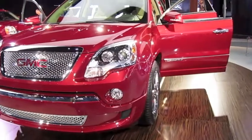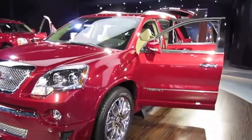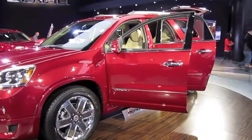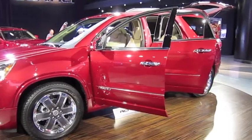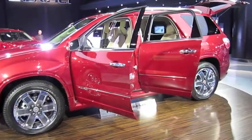In that back seat, you're going to find contoured, comfortable seating generous enough to accommodate three adults without any apologies. And even with all three rows up, you have 24 cubic feet of cargo space behind the third row, which is easily accessed with the standard power liftgate.